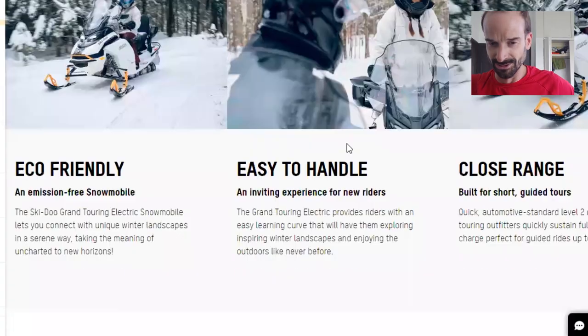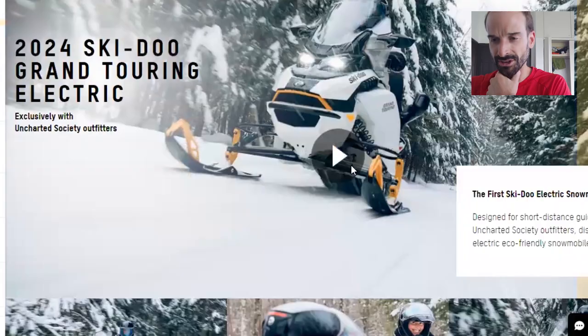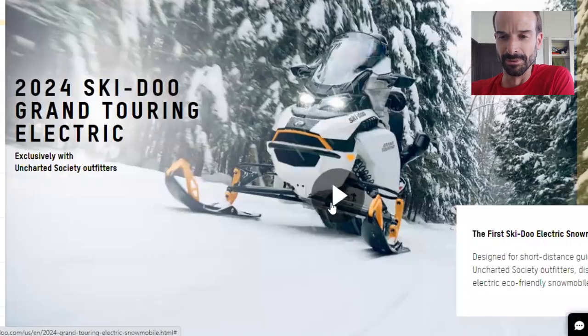The range is around 50 kilometers. It's got level two charging — my best guess is that it's a J1772 style connection. I watched the little video and they were plugging it in, but it was hard to tell exactly what style it was. Cool to see, but still a long way to go before we see a lot of electric snowmobiles on the trails.